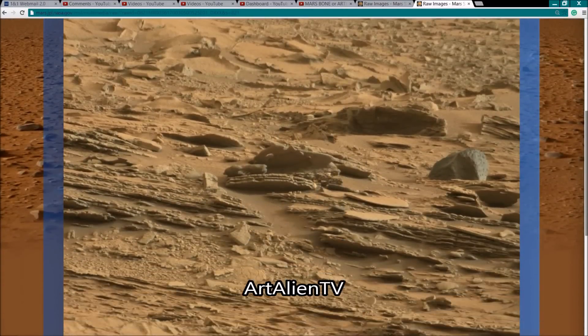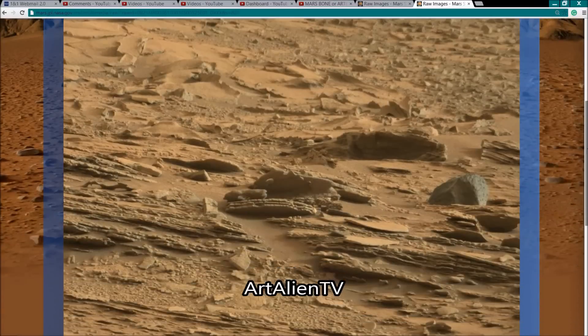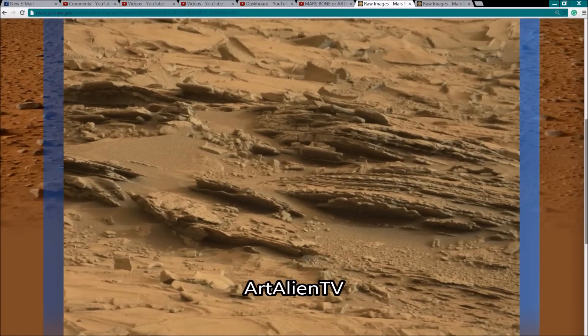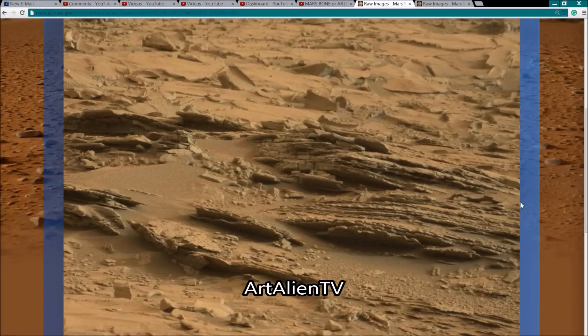This is from Sol 821, Mastcam, right from the NASA website — I'll have the links in the description. The first one: we want to look on the left of the image near the center, and on the other one, which is adjacent to it on the page, it's on the right. The same thing appears in at least two photographs, and it probably appears in more that I haven't found yet, and may even appear in other image sets on a different day.